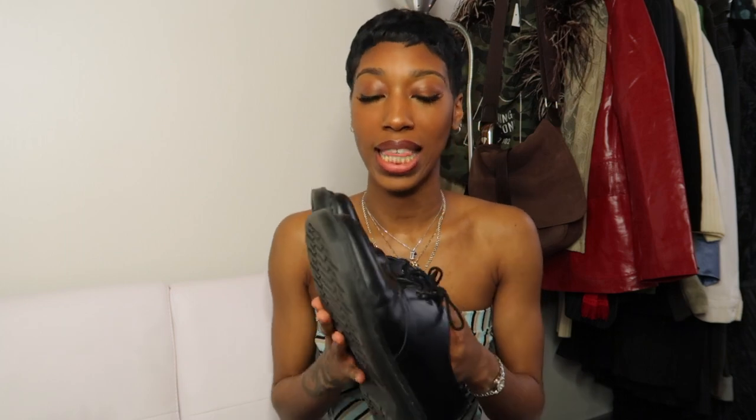So the first pair of shoes I'm going to show you guys are these Doc Martens right here. I got these second hand because just about everything that I buy, I buy second hand — if you watch my videos, you already know that. These Doc Martens are actually super comfortable and I was really surprised, because when I first bought Doc Martens, the back of my heels had blisters trying to break them in. If you have Doc Martens then you know that it is very hard to break them in — it's a little bit of a process.